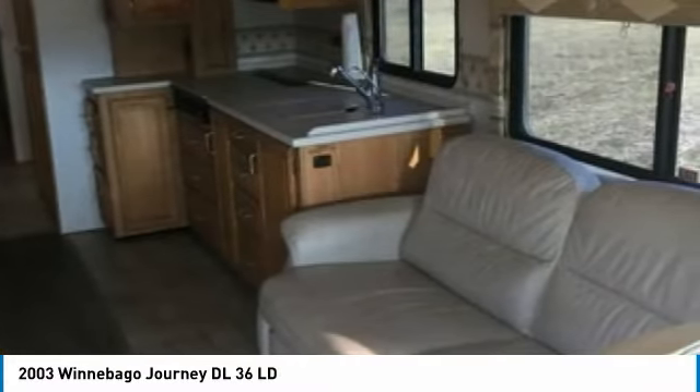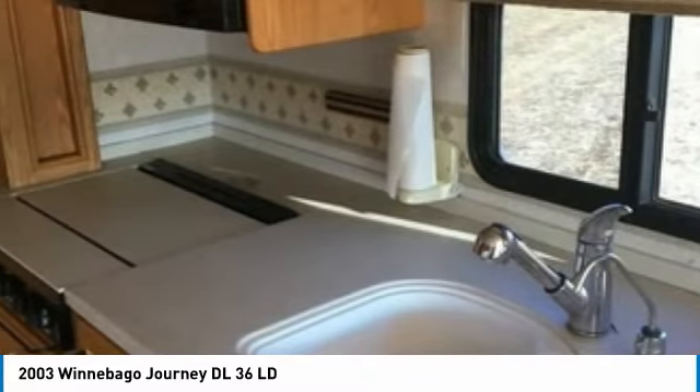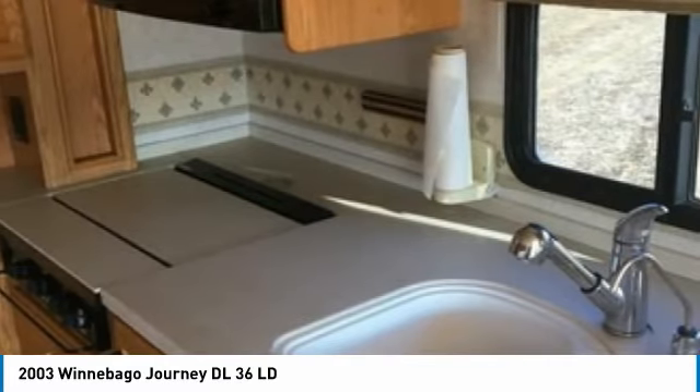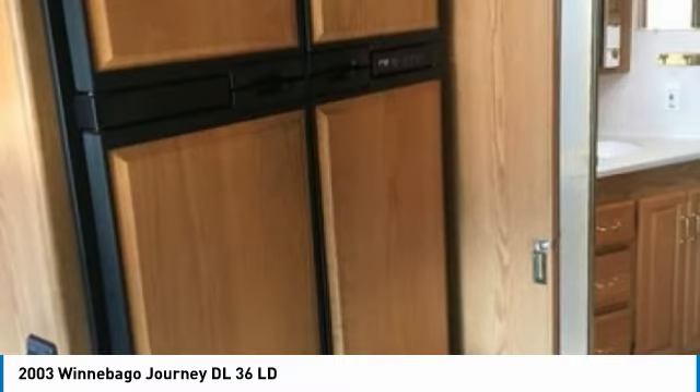Additional features include a master queen-size bed, full-size master closet/dresser, new kitchen and dining flooring, new mattress, new batteries, new tires, and so much more. This 2003 Winnebago Journey DL36 LD is the ideal setup for anyone looking to make their traveling dreams come true, perfect for creating lasting memories with loved ones and friends.